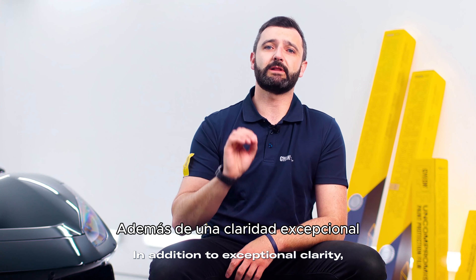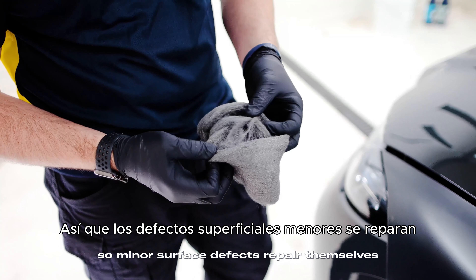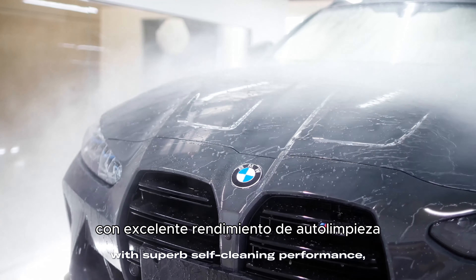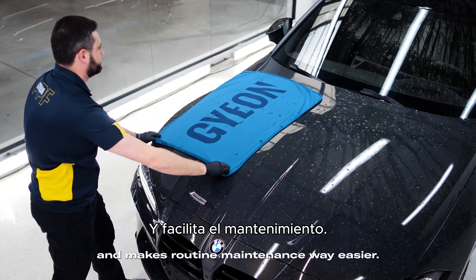In addition to exceptional clarity, GEON PPF has long-lasting self-healing properties, so minor surface defects repair themselves either instantly or with the application of heat. All of our hydrophobic films incorporate ceramic top coats with superb self-cleaning performance, which means less grime builds up in between washes and makes routine maintenance way easier.